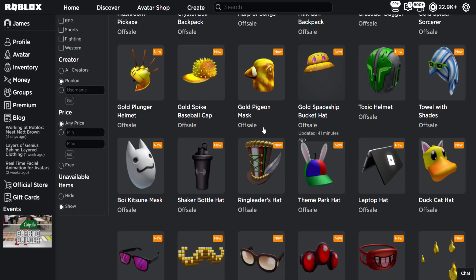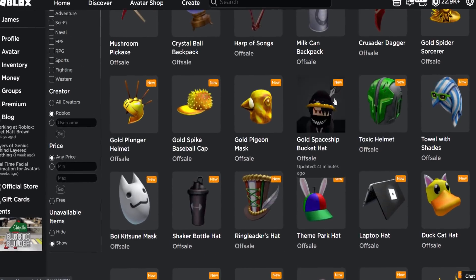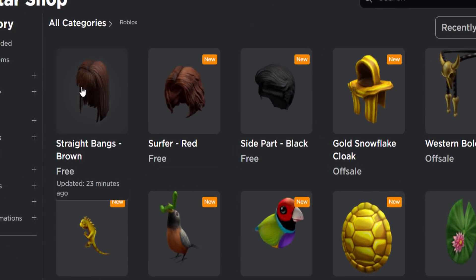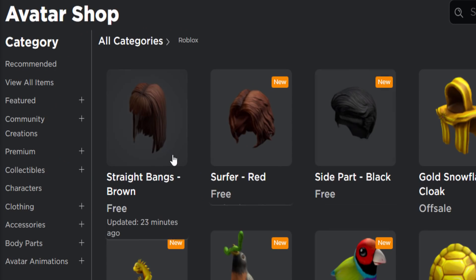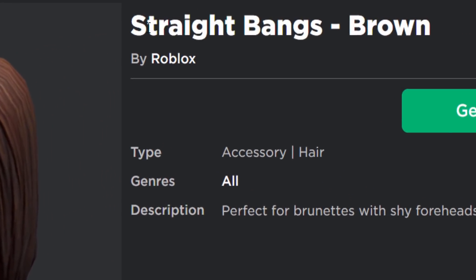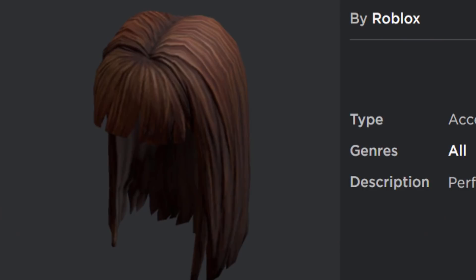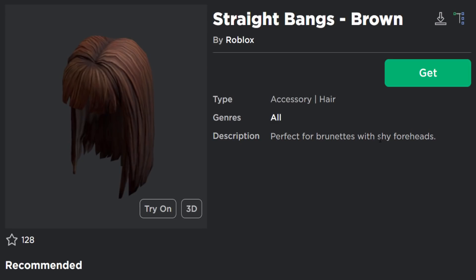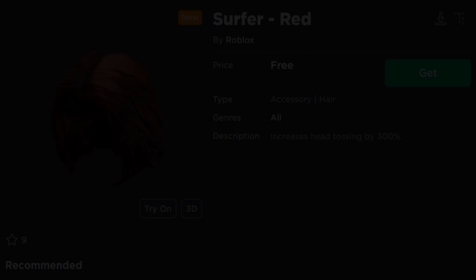It looks like there are three in total. Ignore all the other stuff — that's toy code items and random stuff I've already covered. The hair items are here and they are free. The first one is called 'Straight Bangs Brown,' which is going to be popular — perfect for brunettes with shy foreheads, whatever that means.